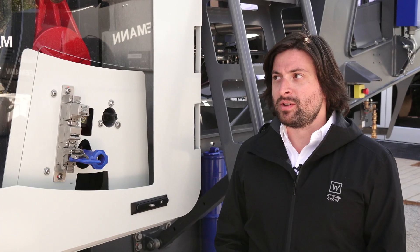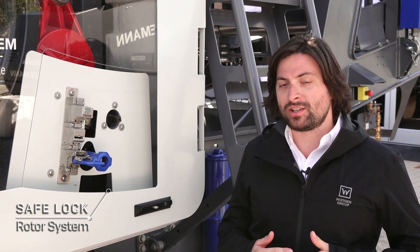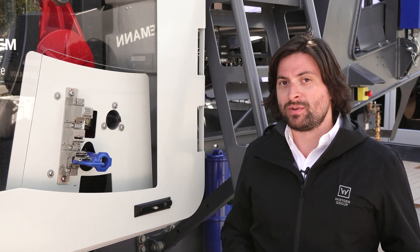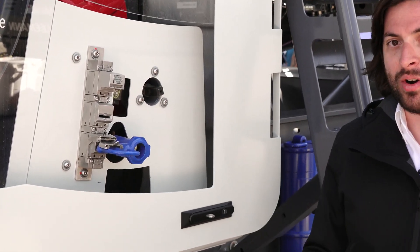Here at Kleeman we use the safe lock rotor system. Two gears engage to lock the rotor, which makes it super simple and safe for maintenance, and makes it very easy to turn the rotor when you're changing blow bars.